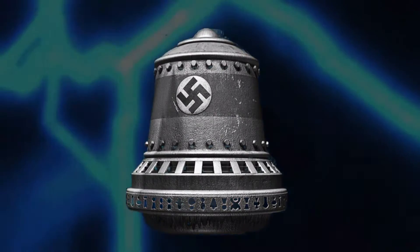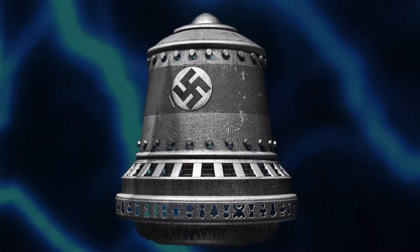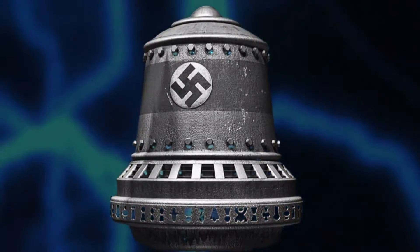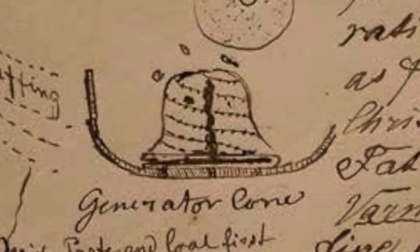Sporenberg also describes that it makes a buzzing sound or a hissing sound. So the Germans apparently nicknamed this device Der Wiedenstock — the beehive — because it's buzzing, it's making that buzz.